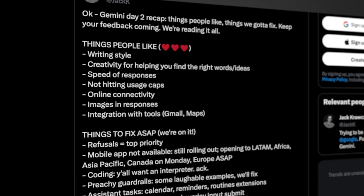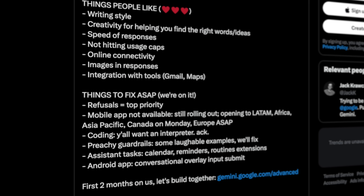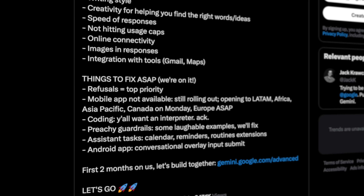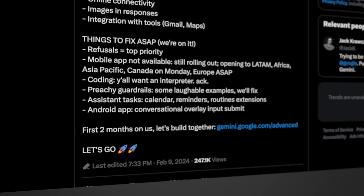On top of that we did get confirmation from a Googler on the AI team stating they'd be working on prompt refusals, preachy guardrails, and implementing more Google Assistant tasks like calendar submissions, reminders, and routine extensions.